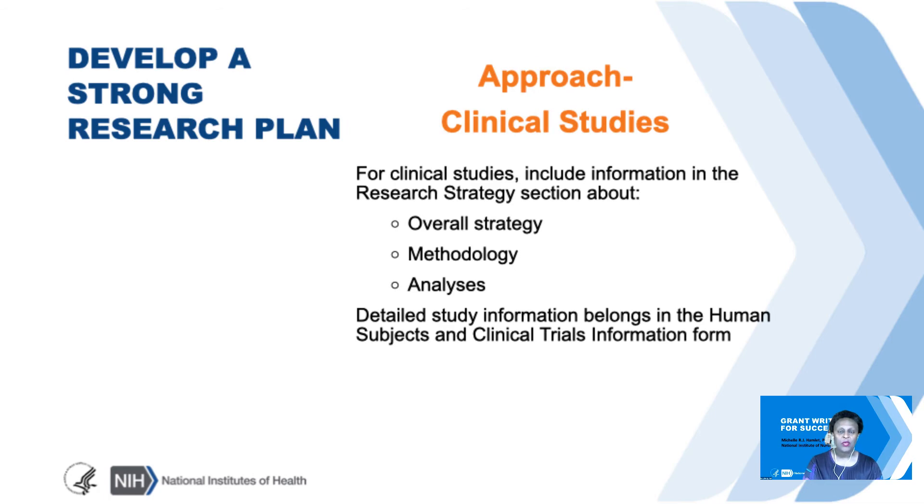Regarding the approach for clinical studies, you'd want to include in the research strategy the overall strategy, the methodology, and the analyses. Any other information regarding the protocol and human subjects information needs to go in the special human subjects and clinical trials information form section.